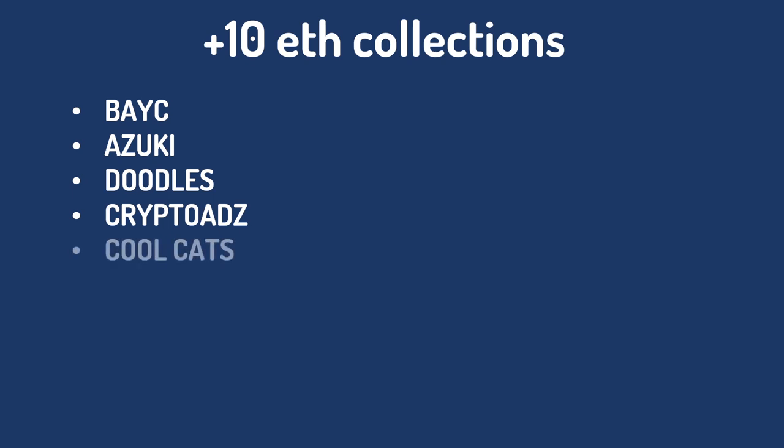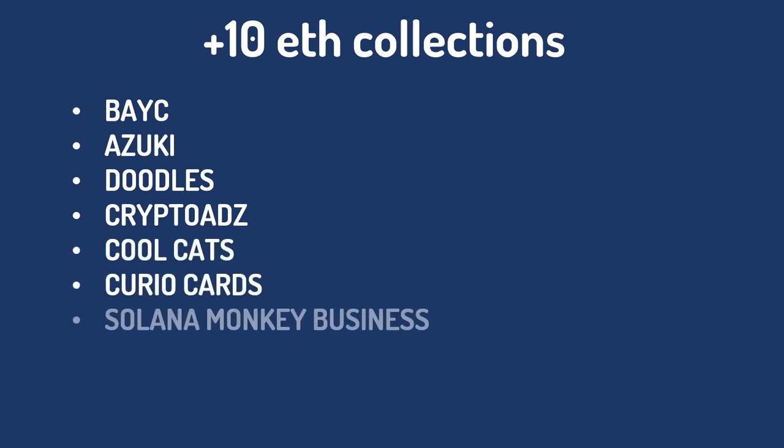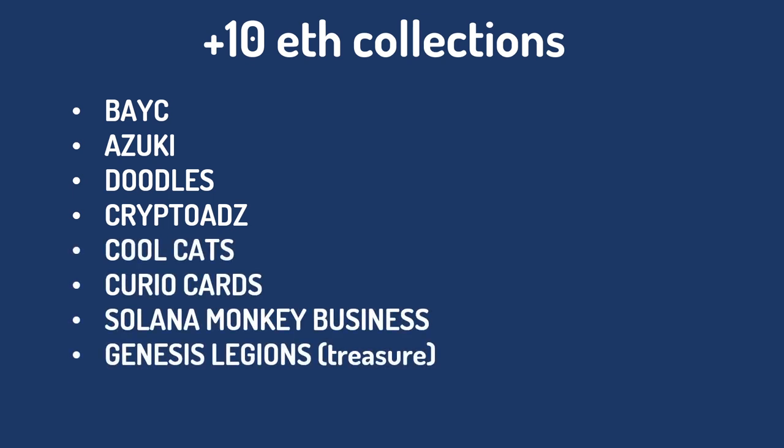In my first year in NFTs, I managed to buy Bored Ape Yacht Club, Azuki, Doodles, Cryptoads, Cool Cats, Curio Cards, Solana Monkey Business, and Genesis Legions. All of which at one point hit the 10 ETH mark or 10 ETH equivalent. Some kept going well beyond that, some pulled back hard, but my average buy-in across all those NFTs was a little over 1 ETH.